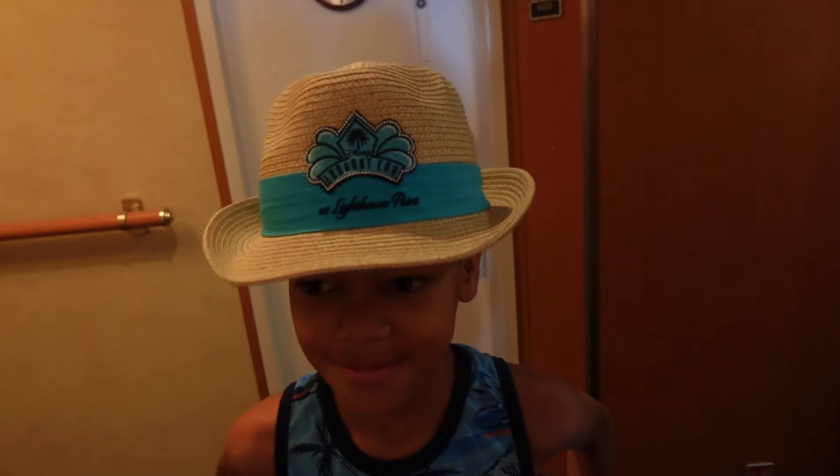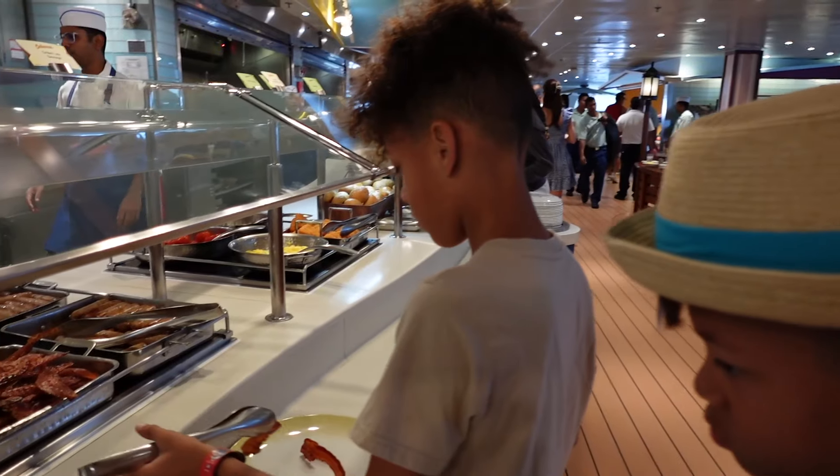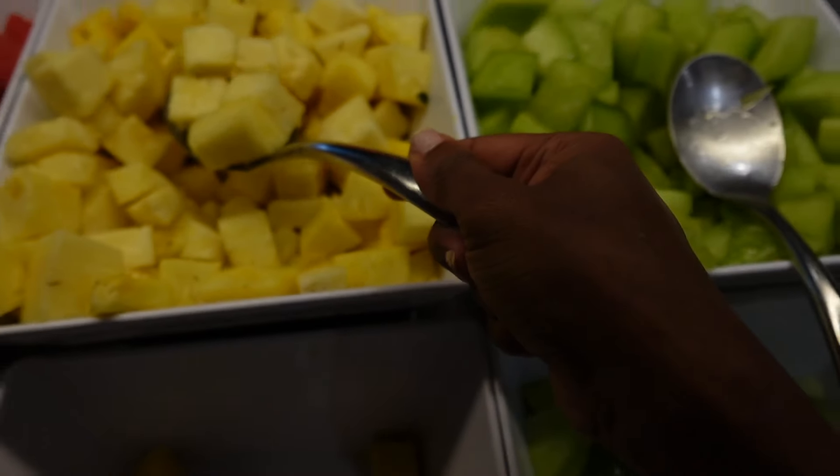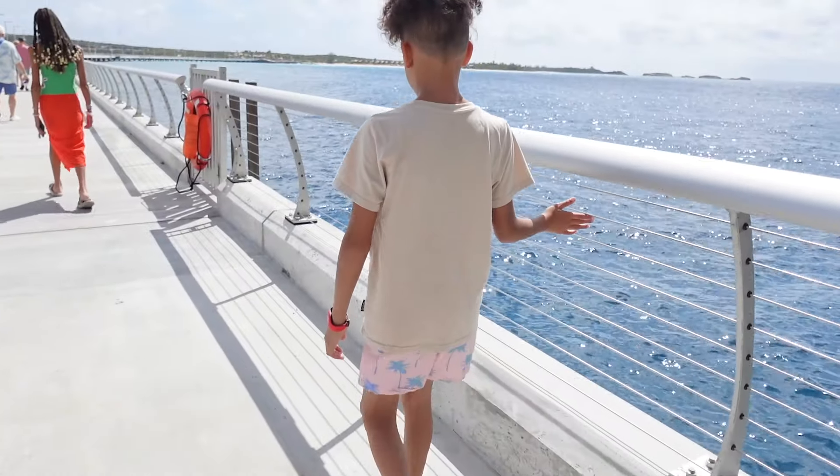Okay, so our very first day we were ready to take on the day, but first we had to grab breakfast. I love the fact that they always have you wash your hands before entering. Disney cruise buffets are one of a kind — the breakfast buffet was lit. My favorite thing to get every morning was a giant bowl of fruit, 10 out of 10.